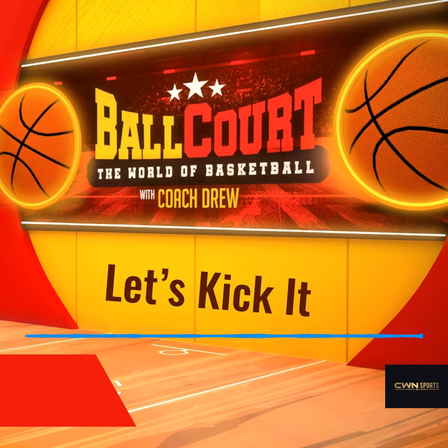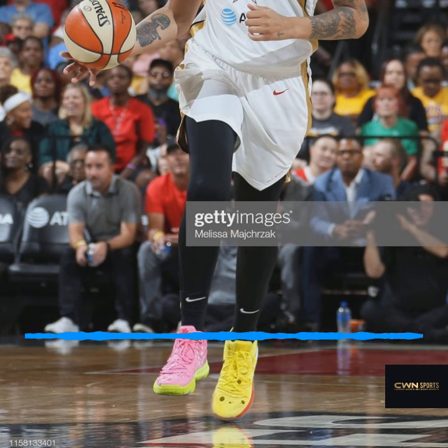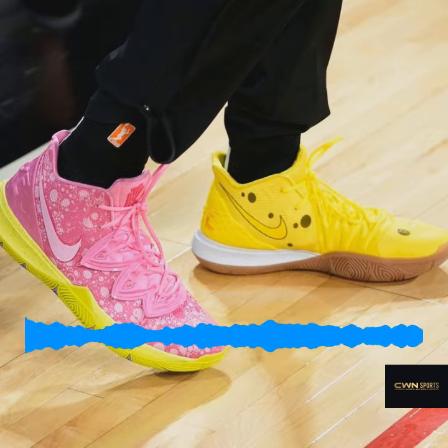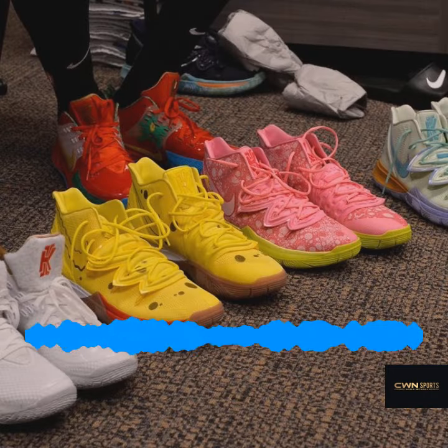We're going to talk about some of the sneakers. Of course, everybody's still waiting until August 10th. And we got to see Britney Griner showcase those Spongebob Kyries at the All-Star Game — looking really good — as well as seeing Ja Morant in his photos wearing the Patrick and the Spongebob. That was looking pretty nice too.